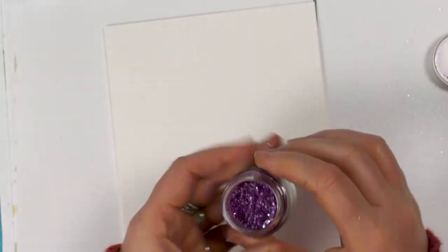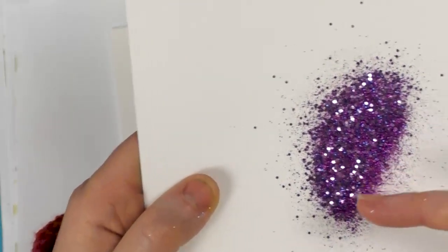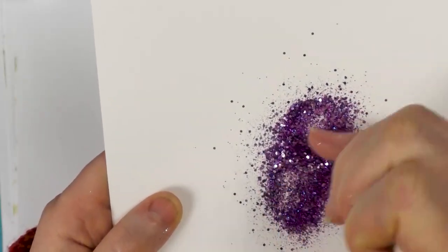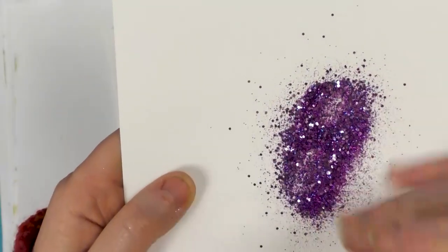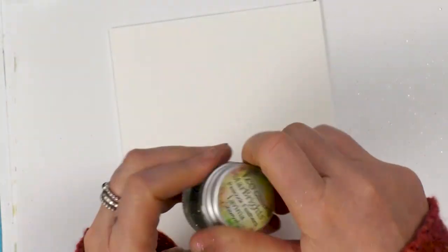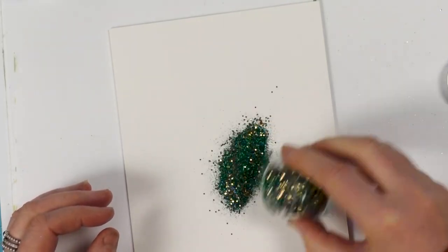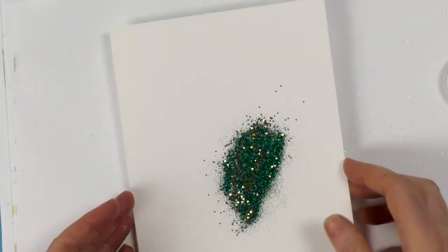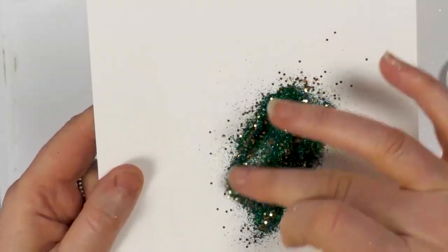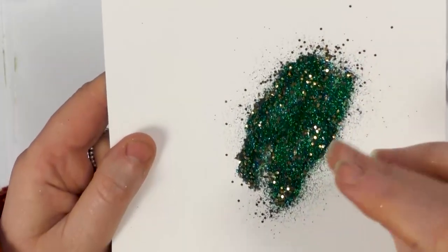We've got Arabian Surprise, with some really nice deep blue as well as pink, and the coarser glitter is a very pale lilac. Then we've got Peacock Feathers — blues and a lovely emerald green with some blue and that lovely coarse gold.